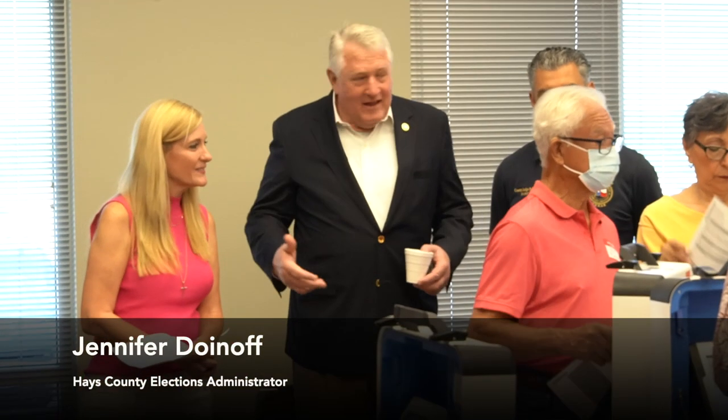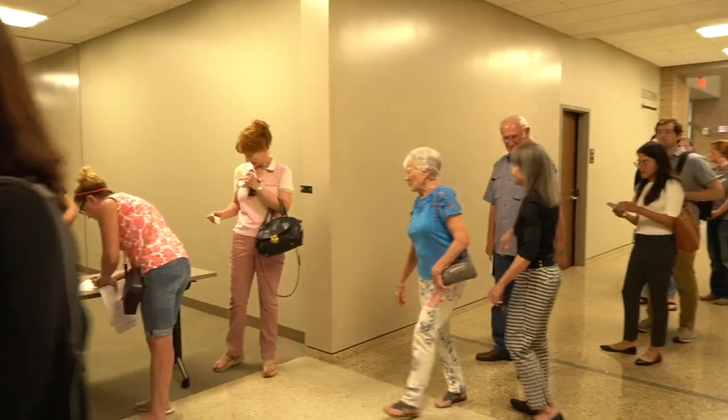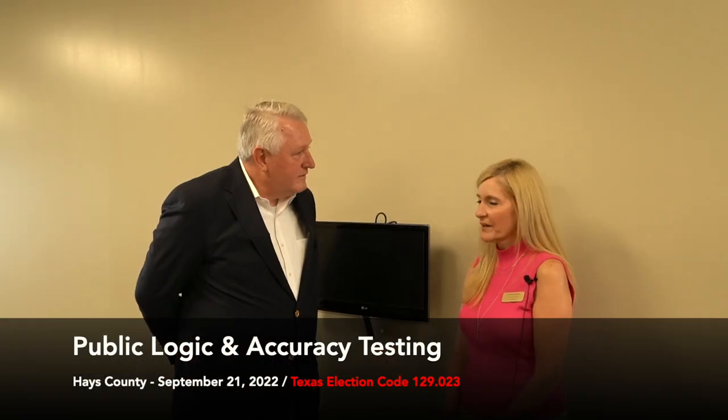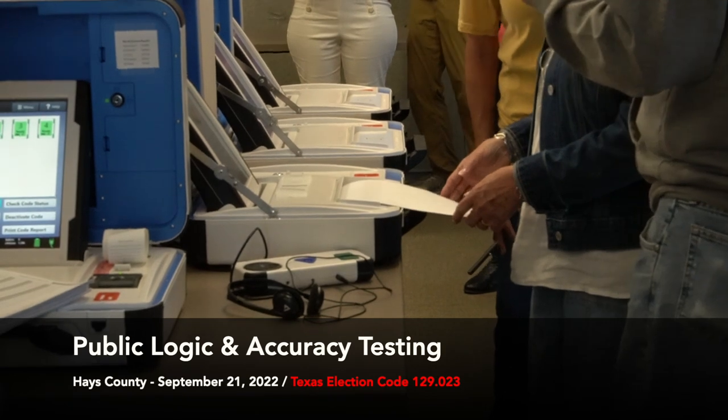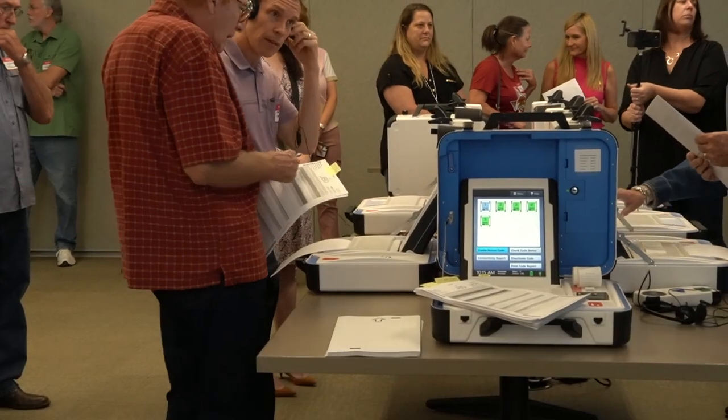I'm here with Jennifer Goenhoff, the election administrator in Hayes County. Jennifer, what's going on here today? Well, today we're here doing our public logic and accuracy testing. We're required to do this by law before every election, where we test the ballots and the tabulators to make sure that the outcome is accurate. So Jennifer, walk us through, if you don't mind — what are those steps in the process?